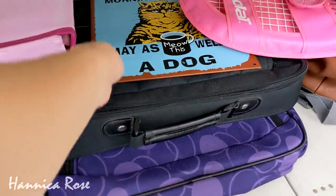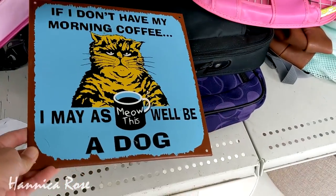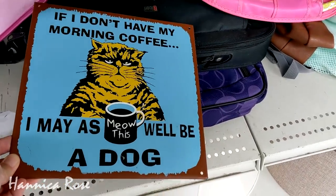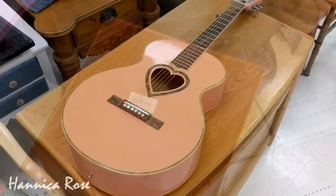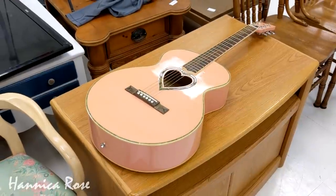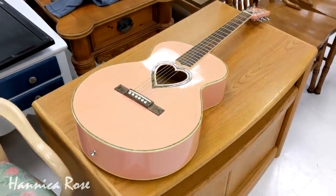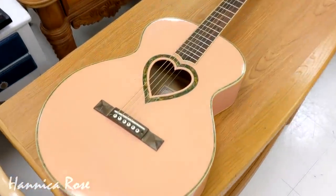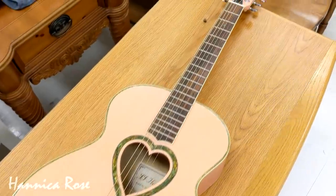I found a random sign stuffed between some laptop bags and some sporting equipment, so I thought I would check it out. I thought it was pretty funny — I thought about getting it for my garage, but it wasn't quite what I was looking for, so I did end up leaving it behind. And the last item I wanted to share before showing what I purchased was this adorable pink guitar with the heart on it. I thought it was really pretty and I'm sure someone is going to snatch it up really quick.